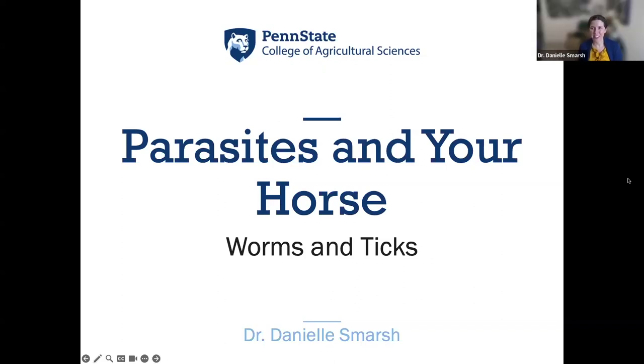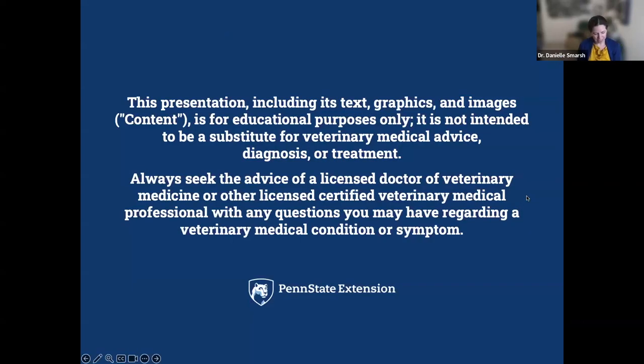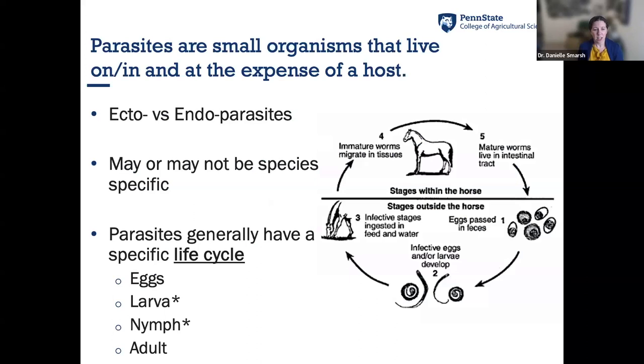Thank you, Dr. Williams. I am going to fly through slides because this is a lot to cover. A quick disclaimer: I have my PhD but I am not a veterinarian, so this is all for educational purposes. We always suggest you seek advice from your veterinarian when dealing with any specific health issues with your horse. I want to first review some brief terminology and the life cycle of parasites.